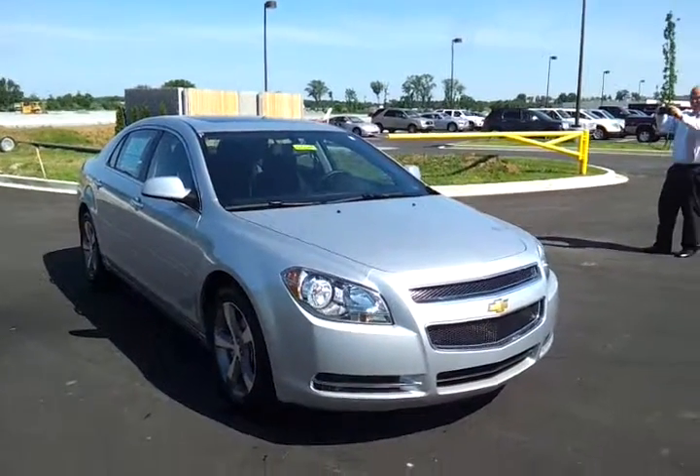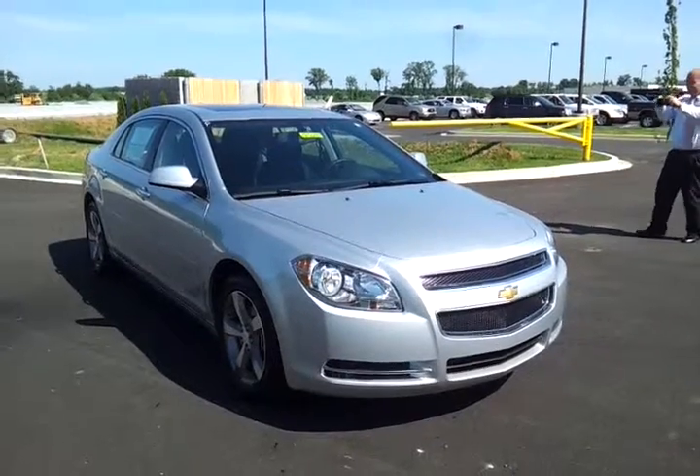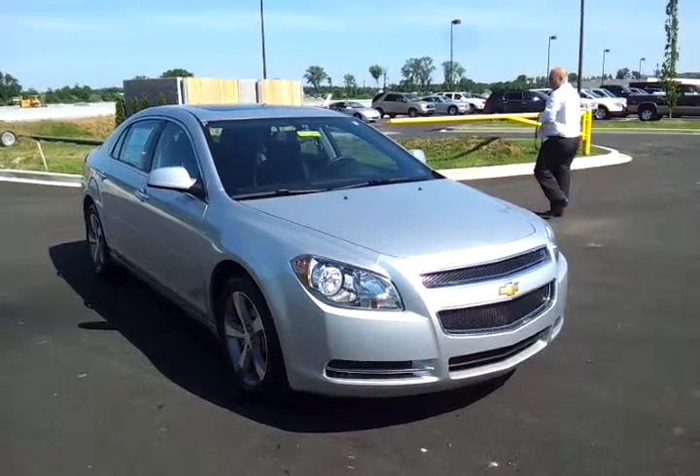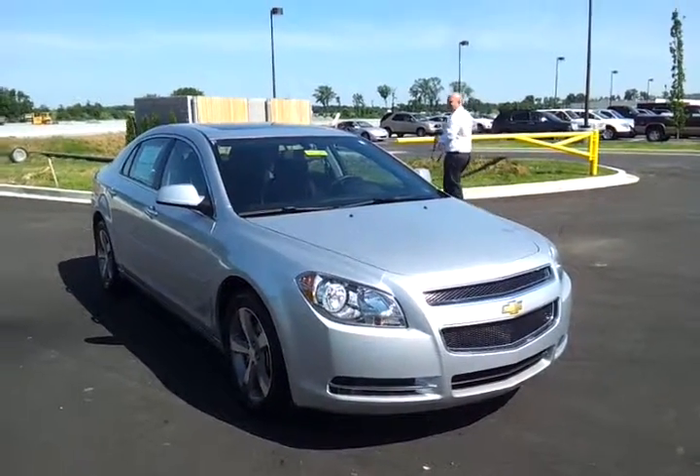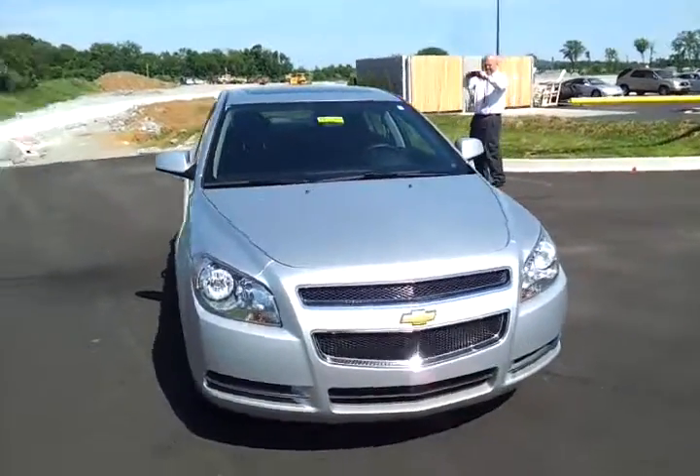Hello everybody, Brian Grizz, Wilson County Motors. Take a look at one of our 2012 Chevy Malibu LT demo models with just over 4,500 miles. It's got the sunroof package on it and the four cylinder engine.